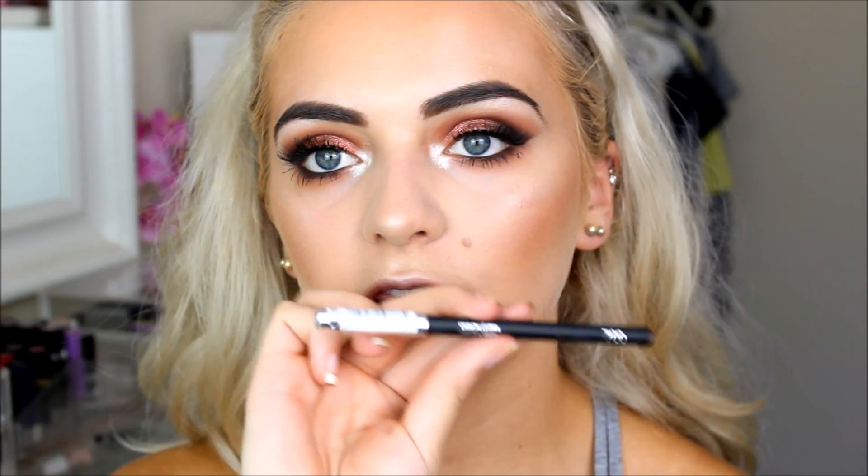For the lips I'm using the Kiko Smart Lip Pencil in shade 700, which is a nude. Then for my lips I'm using the Kat Von D Liquid Lipstick in the shade Noble — a peachy nude I absolutely love. Would you believe my boyfriend actually picked this shade?